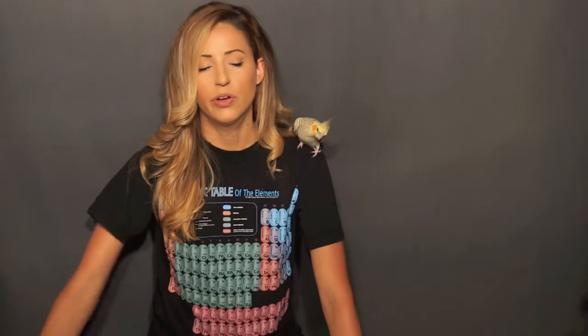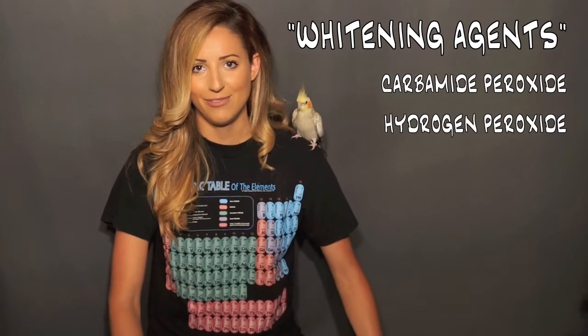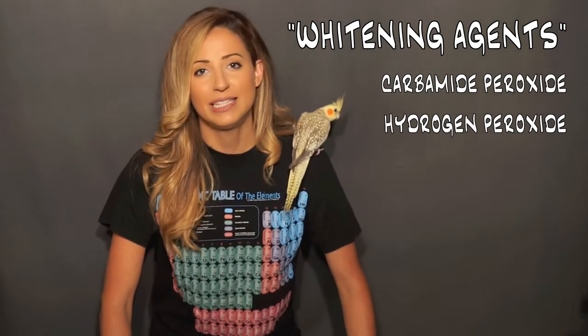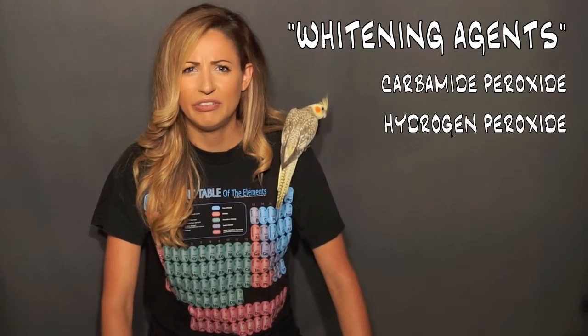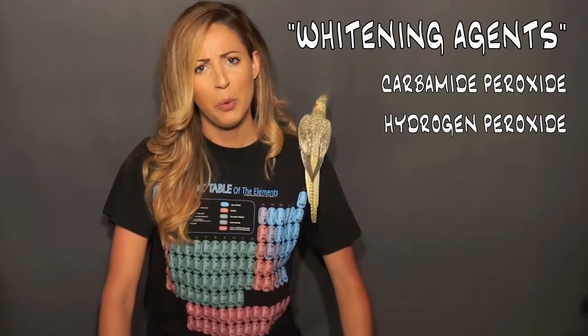The last ingredient that may be in your toothpaste — a very well-known and common one — is whitening. That would be your peroxides: carbamide peroxide, hydrogen peroxide. A lot of people want to whiten, which is another video. I won't be discussing that right now because there's so much about whitening. But basically, I don't suggest a whitening toothpaste — not usually ever, unless your whitening is coming up or something like that. Whitening is peroxide — it's dehydrating your teeth, so it makes them look white.